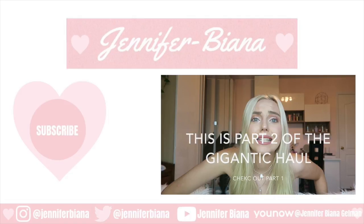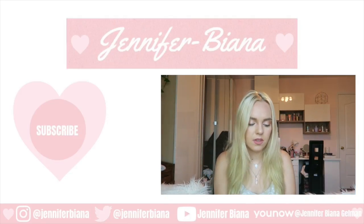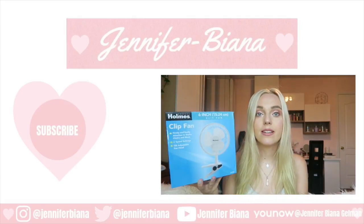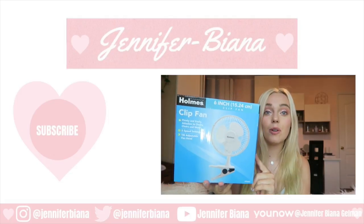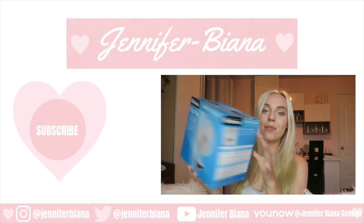If you haven't checked out part one, go check it out and subscribe. I'm going to show the one thing I got from Target — I got myself a clip fan because my dorm is not going to have AC, so I'm planning on buying three fans. I have this clip fan now for like $10 and I'm just going to clip it on my bed.